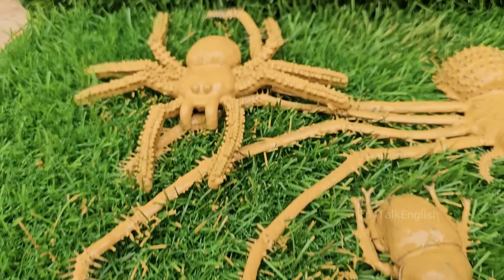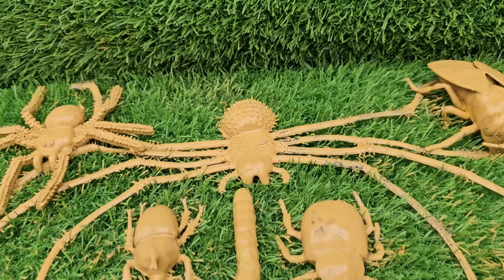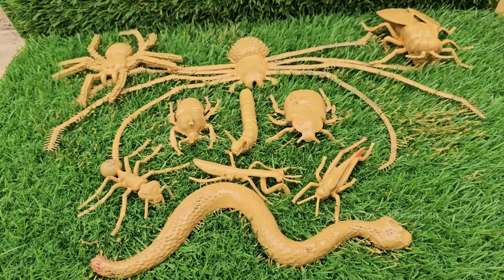With colorful pictures, easy-to-read names, and cool activities, children will discover why even the smallest critters deserve our care.